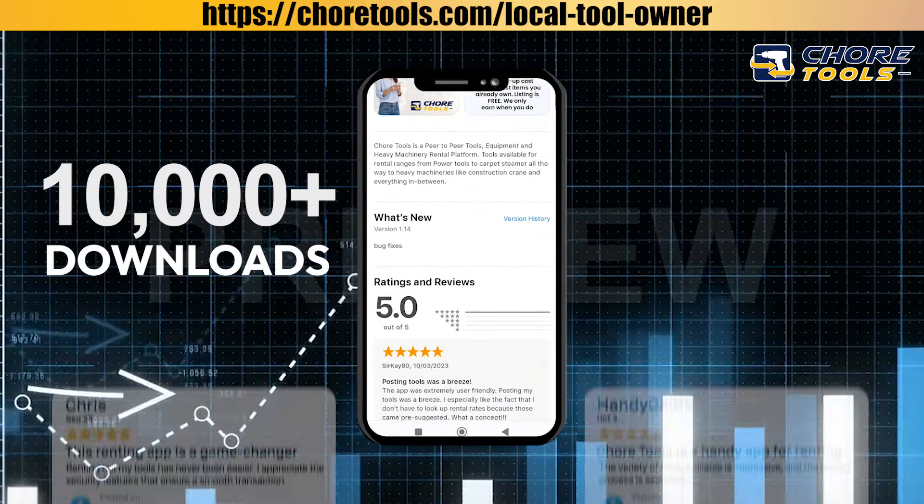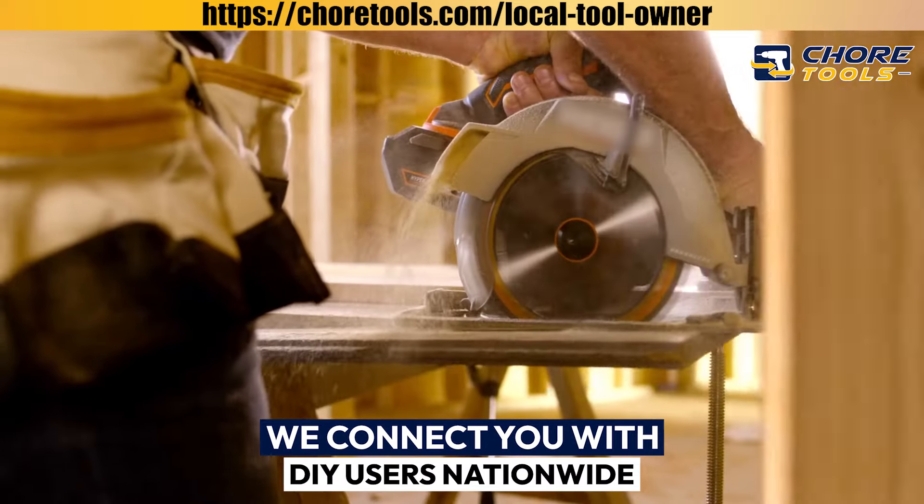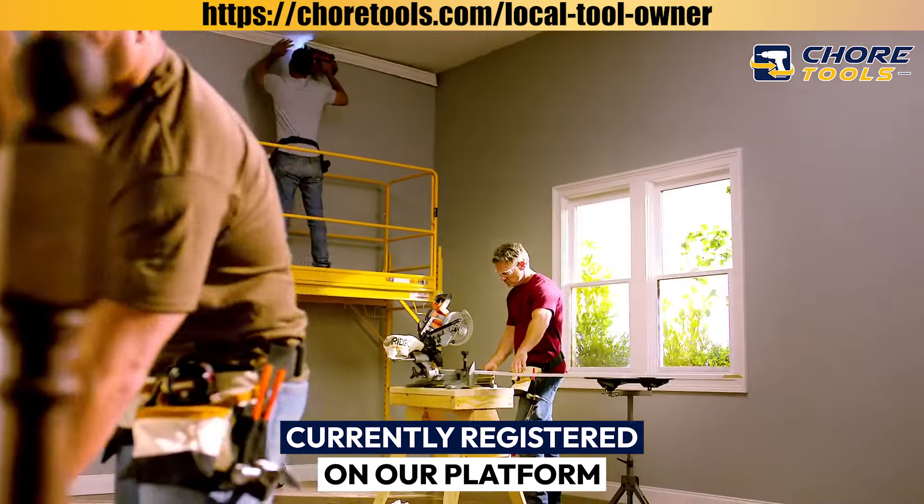With thousands of Android and iOS downloads and a five-star iOS rating, we connect you with DIY users nationwide currently registered on our platform.